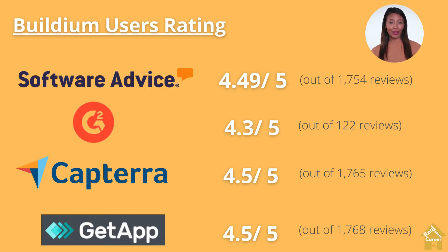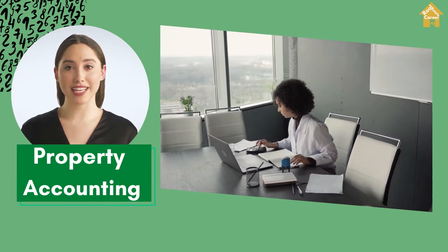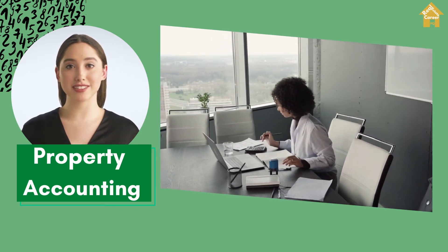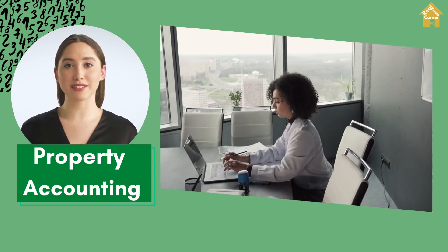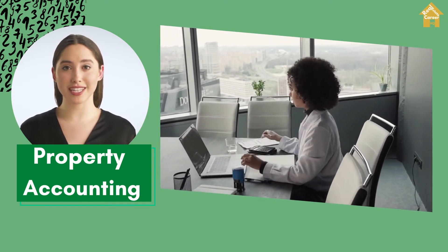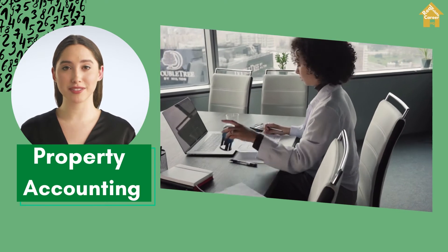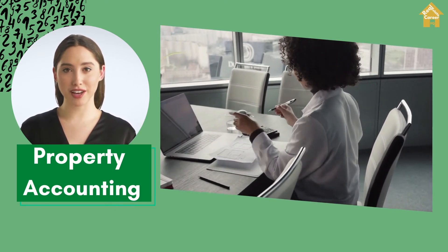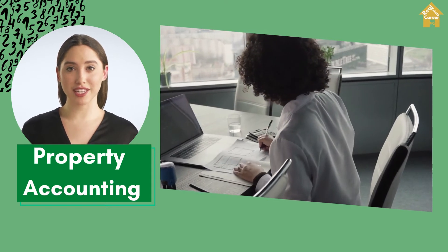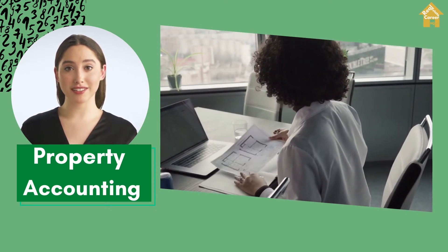Let's talk more about the features. Buildium has some great accounting features that make the process easy and more organized. When managing a property, it follows every transaction, which allows you to easily record payments from tenants or association homeowners. You will always have a clear view of every fee, deposit, and refund. This allows you to have a true financial picture of your properties at all times.